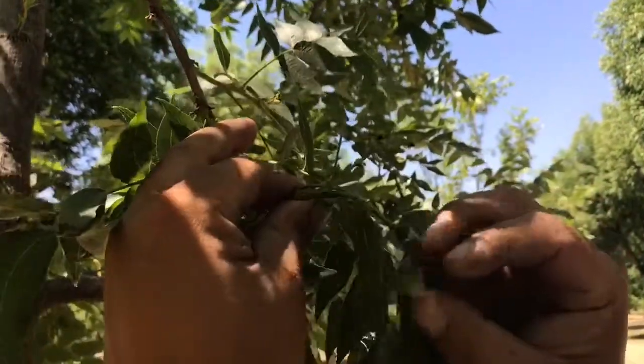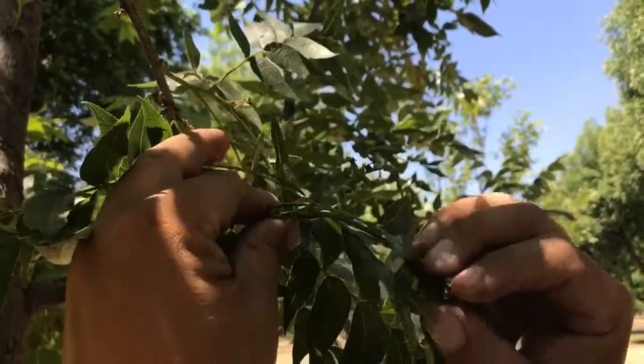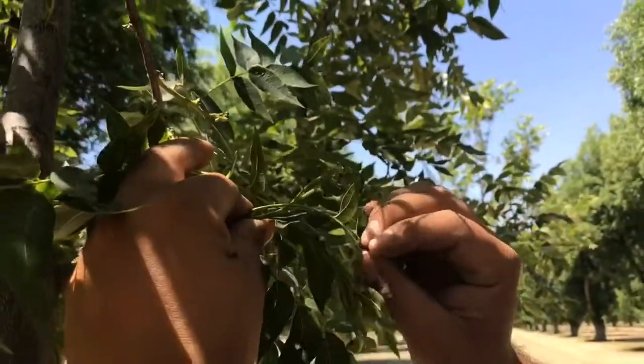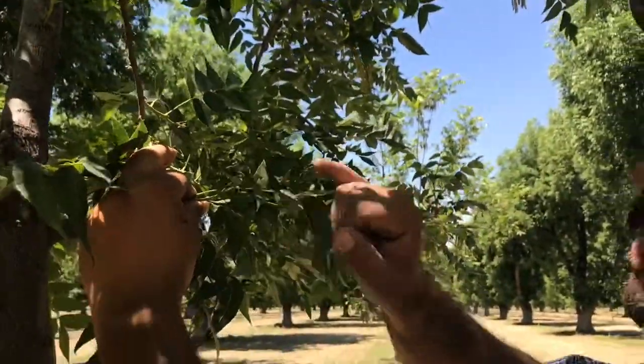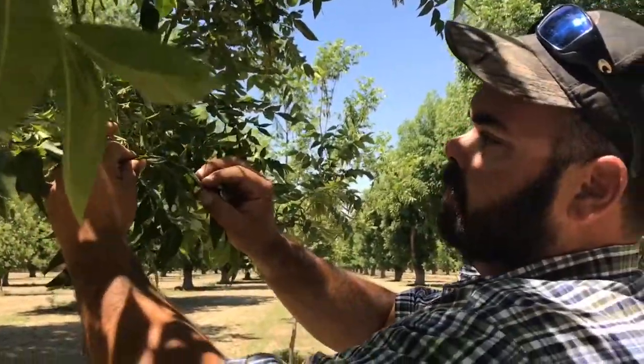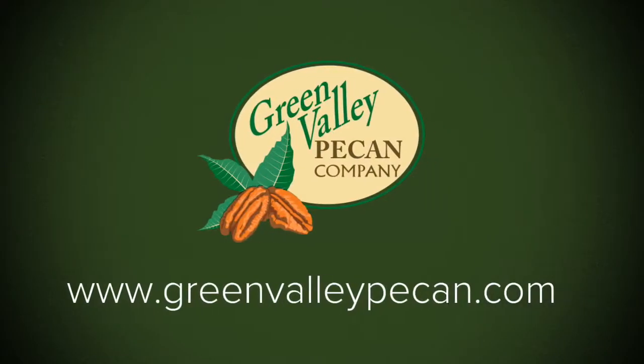This cluster of nuts has six nuts on it. Whatever nuts don't pollinate will fall off next month, and that's what we call June drop. So we might go from a six-nut cluster, maybe to a three or four-nut cluster. We'll see you next time.